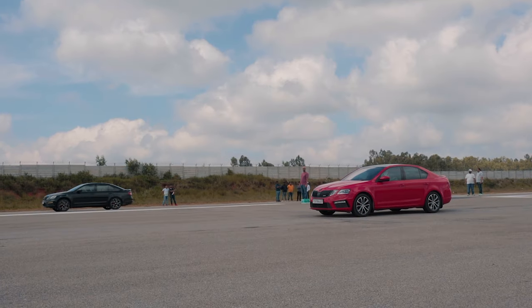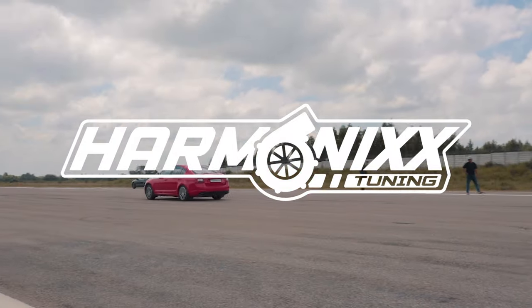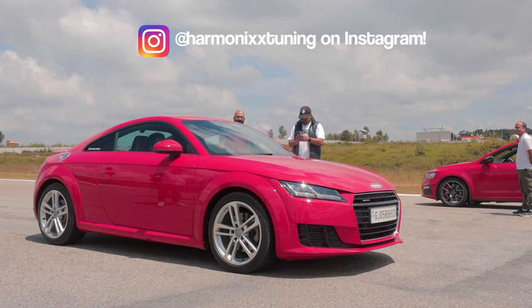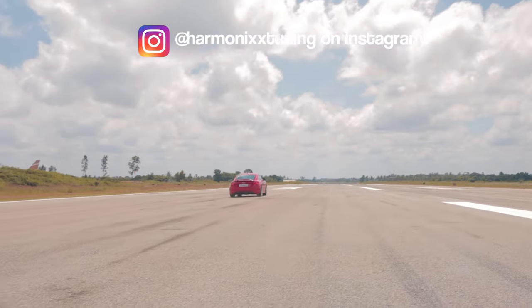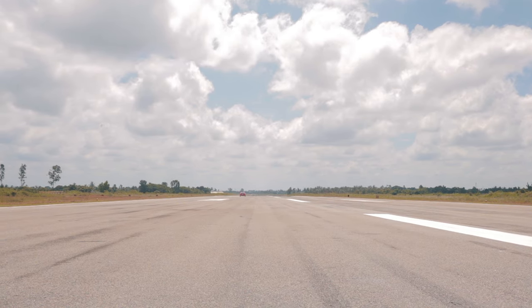Thank you so much for watching the video. A big shout out to Harmonix Tuning for giving us this opportunity for filming this series. This Stage 3 TT has been completely built by these guys and as you saw, it can go toe to toe with a V10 Audi R8. Follow them on Instagram to get the latest updates on their projects. This has been Bhavaneet — I'll see you in the next one. Bye.